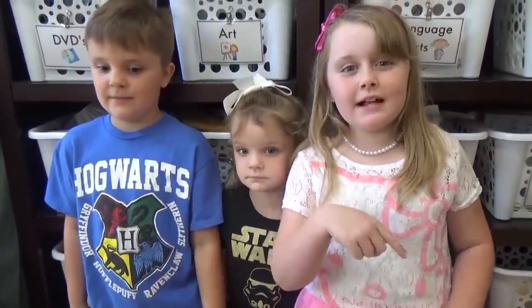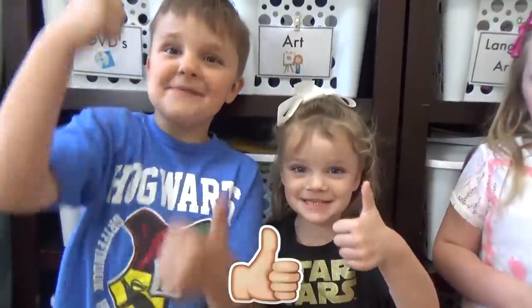Before we start, make sure to hit that red subscribe button and give us a big thumbs up.